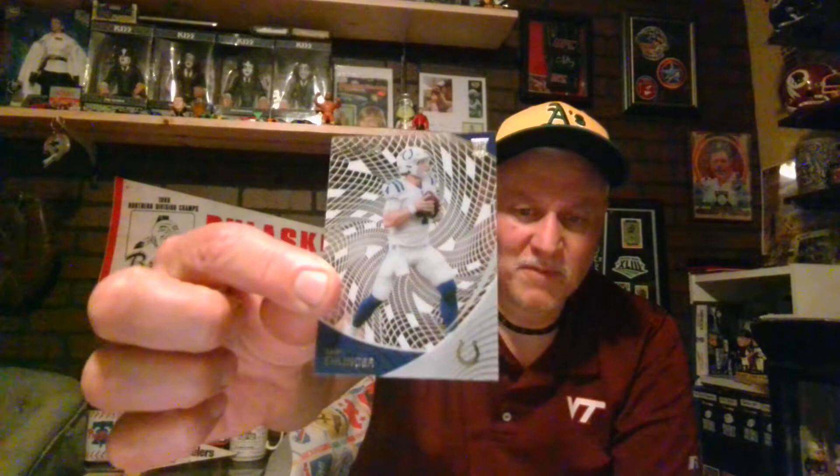Next, I don't know how this player is going to do, but I had to pick this up because I like the clear vision card. He's now the starting quarterback for the Colts under new coach Jeff Saturday. We have Sam Ehlinger — you can see how clear that is, you can see the background right there. That clear card of Sam Ehlinger came from Texas Longhorns. That is a nice card to have.